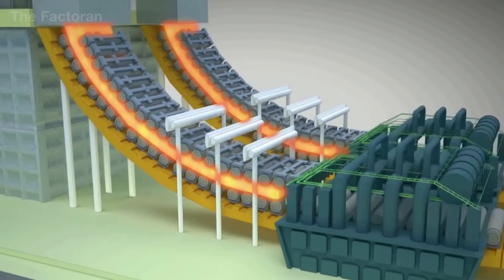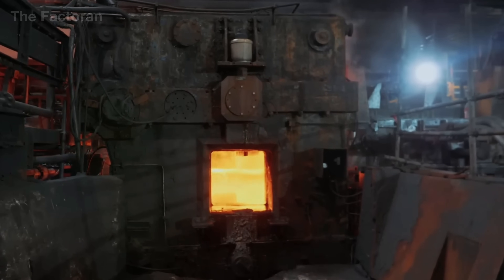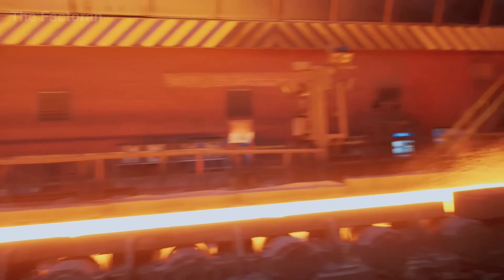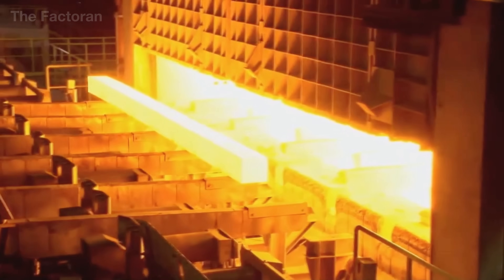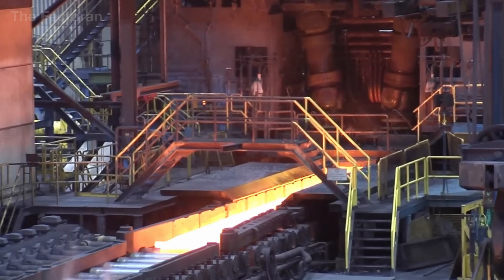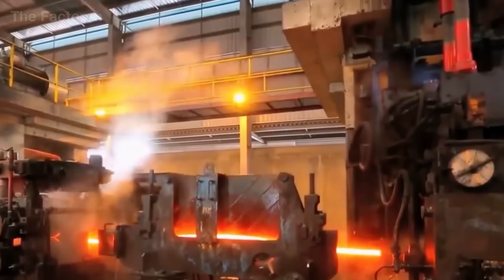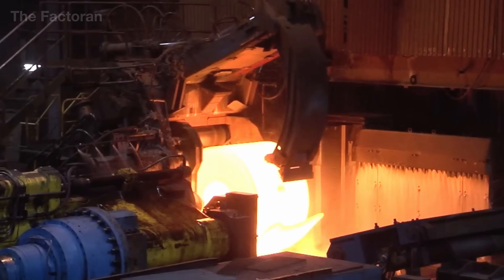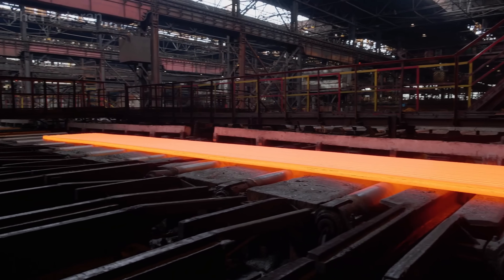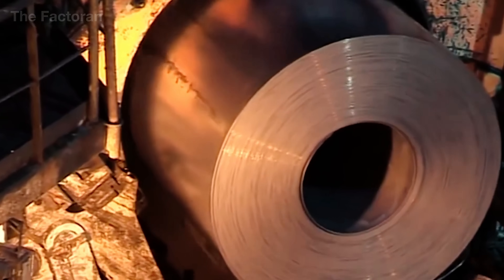From the refining furnace, the liquid steel is cast into water-cooled molds where it solidifies into thick, gleaming slabs. These slabs are then hot-rolled through massive press rollers, gradually reduced in thickness until they become thin steel strips just a fraction of an inch thick. As the temperature drops to about 1,600 degrees Fahrenheit, the steel is cooled by high-pressure water jets and coiled into massive rolls weighing tens of tons. Each roll can stretch over half a mile in length with a smooth, uniform surface — the fundamental material that forms the base of every stone-coated metal roof.